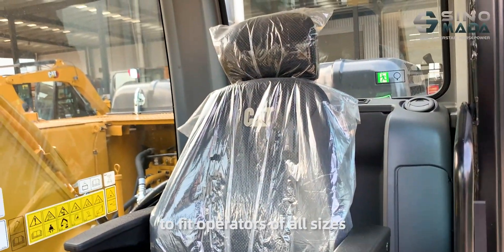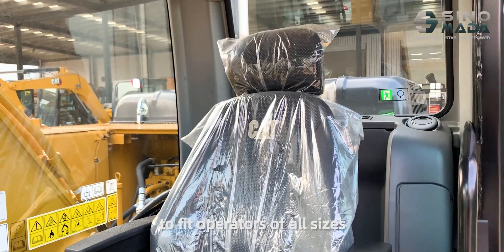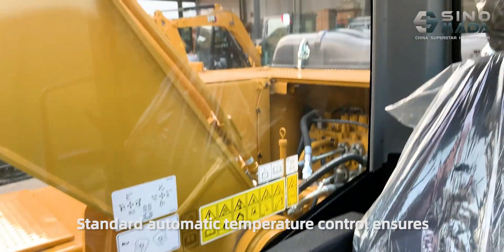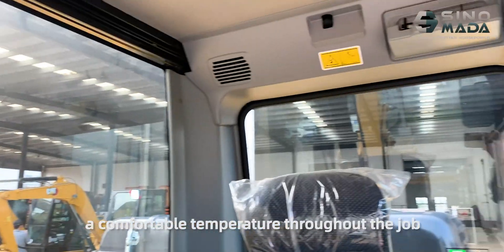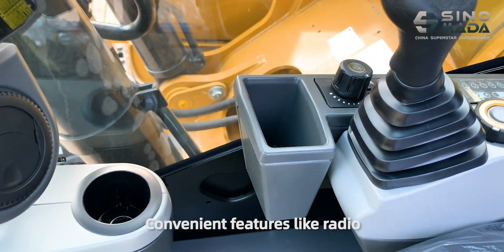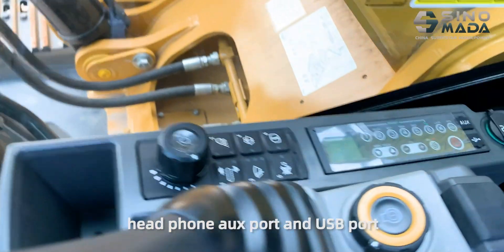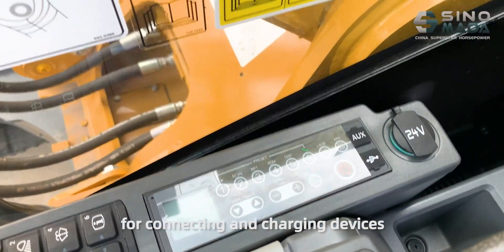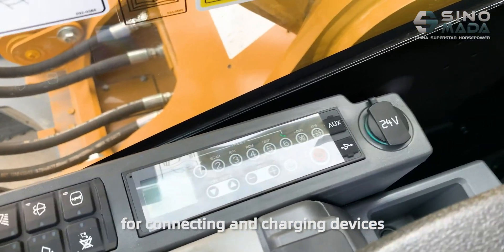The cab features a special seat that can be flexibly adjusted to fit operators of all sizes. Standard automatic temperature control ensures a comfortable temperature throughout the job. Additional features include a radio, headphones, auxiliary port, and USB port for connecting and charging devices.